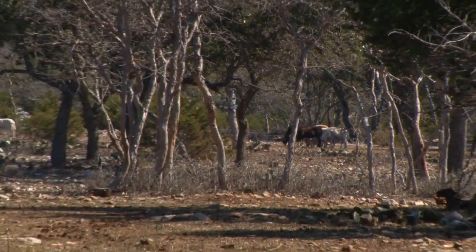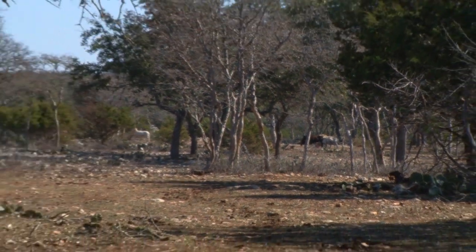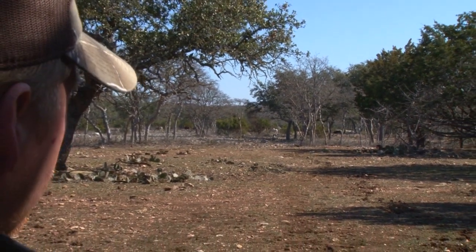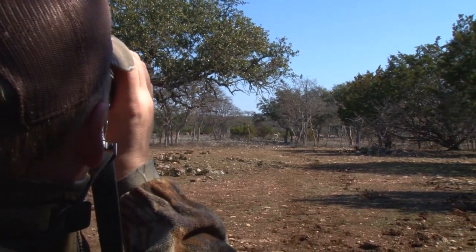The Texas Hunt Lodge have an abundance of trophy sheep on their game ranch, and we've helped them out with plenty of management jobs of late, using the Benjamin Rogue to take out their problem animals quietly and efficiently.